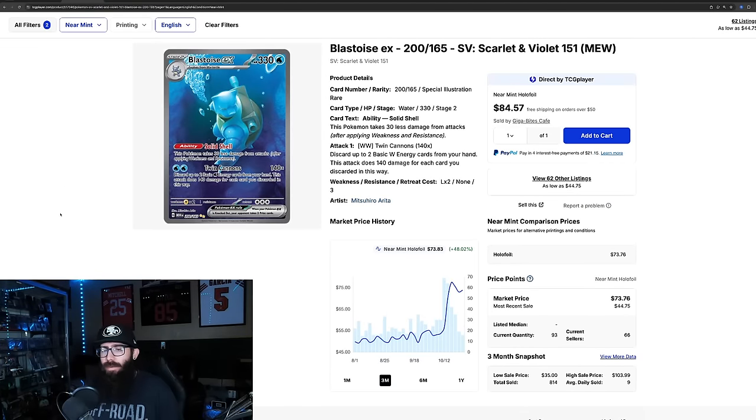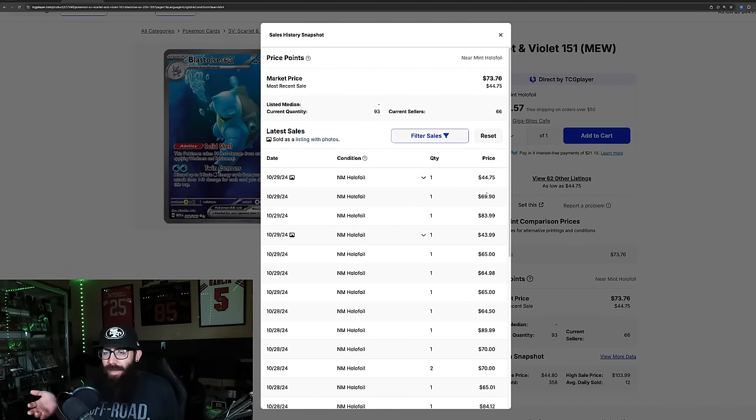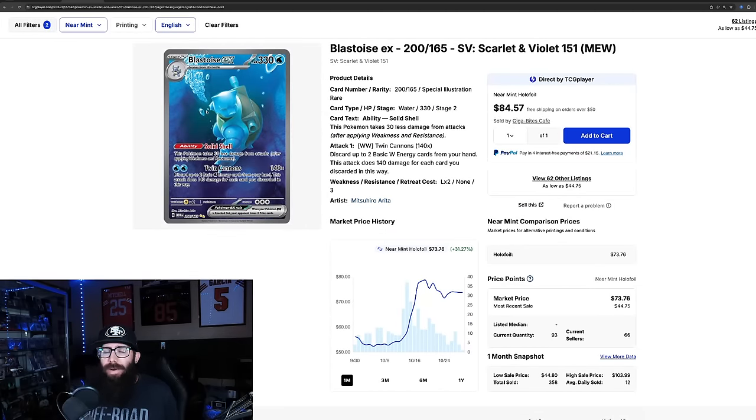The Blastoise and the Venusaur — when the Charizard was running, I wanted to see them run too. Same rarity, same difficulty to pull. And they did. The Blastoise went up to about $77. It's come down a little bit, but it looks like it's coming back up — 48% growth in the past three months, 31% in the past month. It's in a little channel around the $70 range. Last solds are 44, 70, 83, 43, 65, 64 — kind of all over the place, not as consistent as the Charizard. It might bounce around before finding its market value. 93 currently on TCG Player.